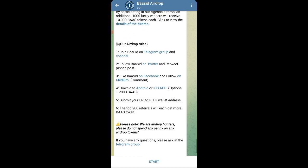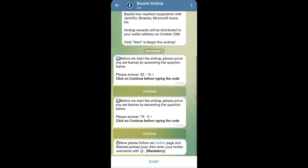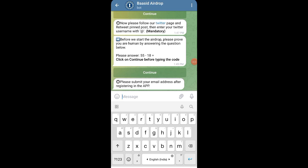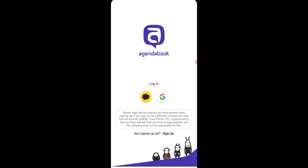Apart from this, you need to follow them on Telegram. These are simple tasks and you need to submit your ERC-20 ETH wallet address. You can also download their application and get 2,000 more BAS tokens. I've already downloaded it. Press done one by one. You need to join the Facebook, Medium, and Telegram accounts and put your IDs there — your Telegram ID, Facebook ID, and Medium ID. Then come back to their application. The link is found in the bot section and in the description. Press the Google login button and you'll be logged in.